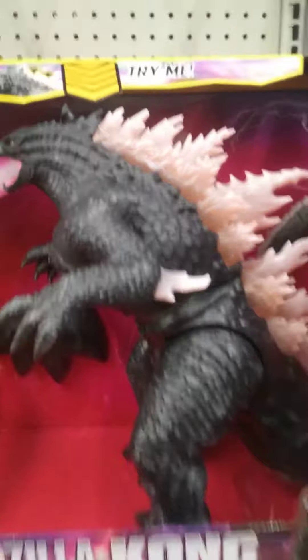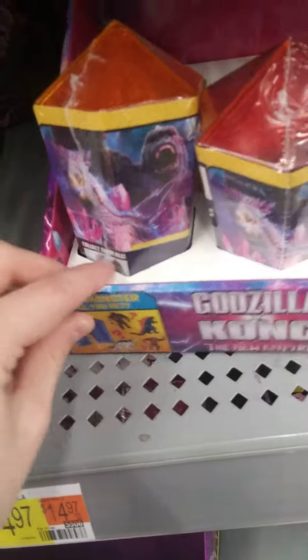And here's the remote control version, which is cool. And there's another mask. And here are the crystals — we got two crystals.